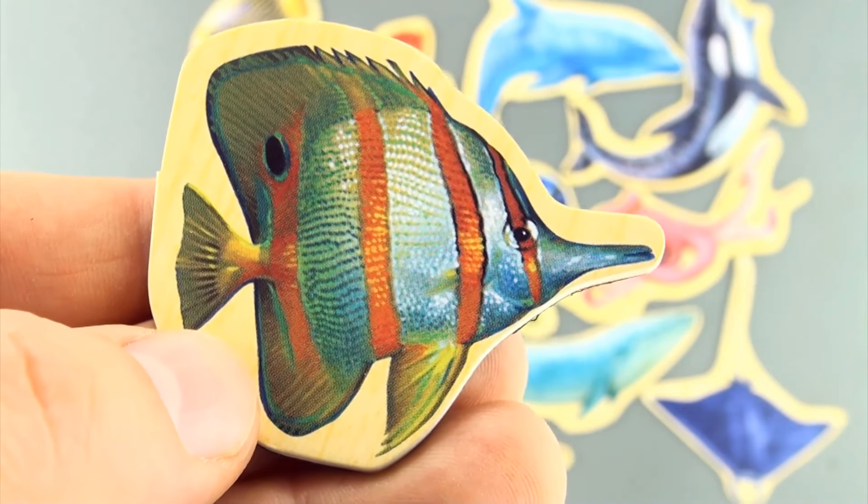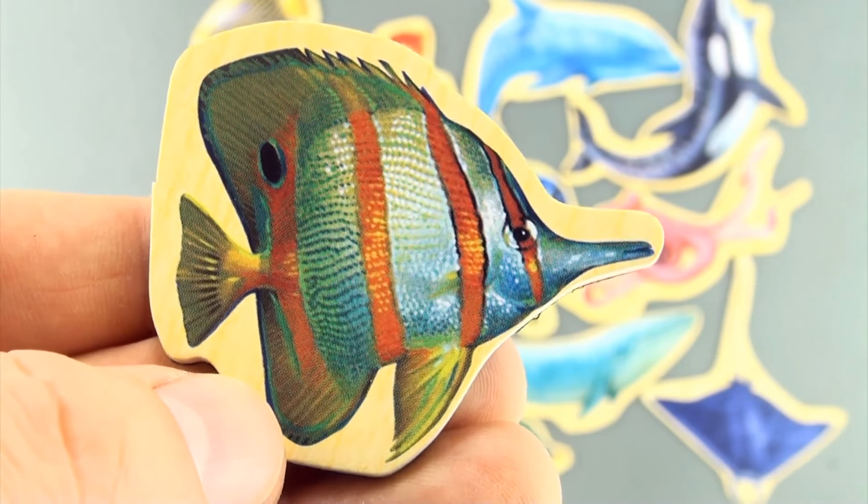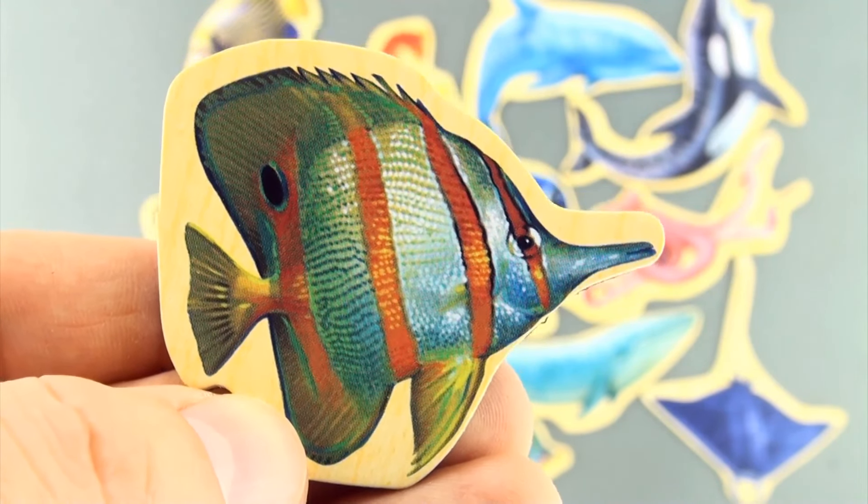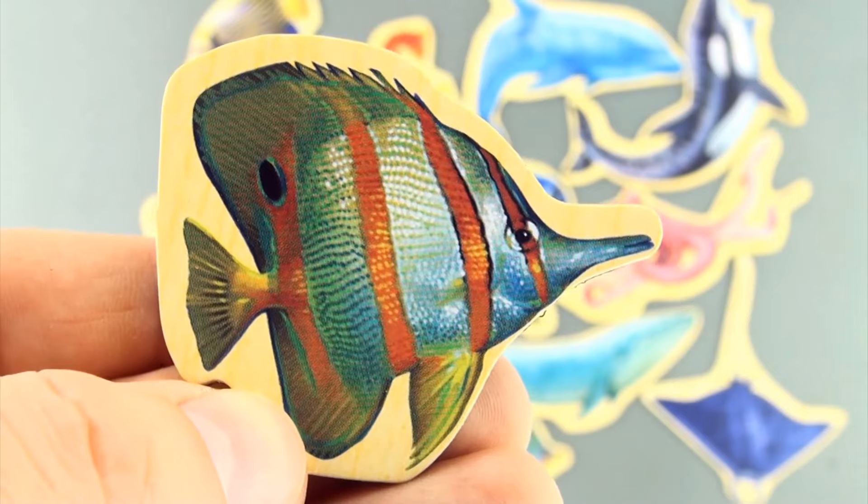Here we have another fish — I think this might be a butterfly fish, but if you know, leave it in the comments below. This is sea creature number 15.